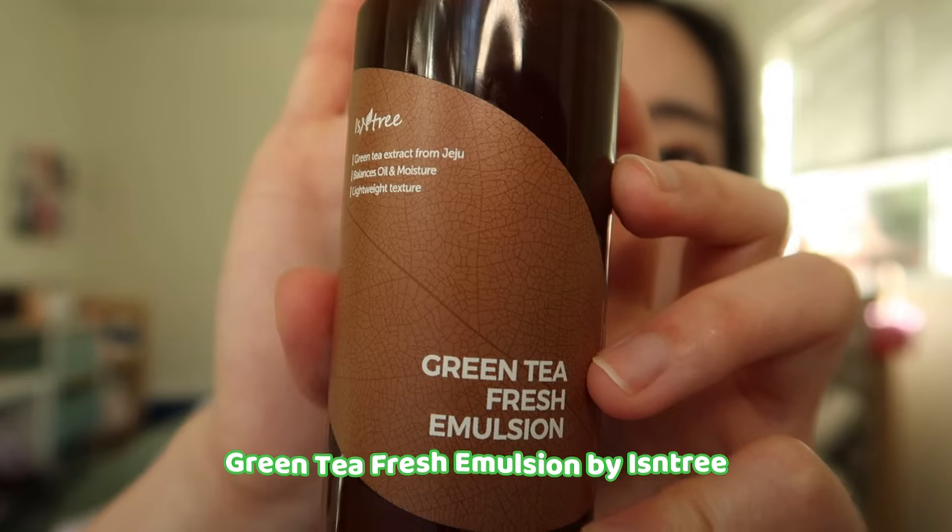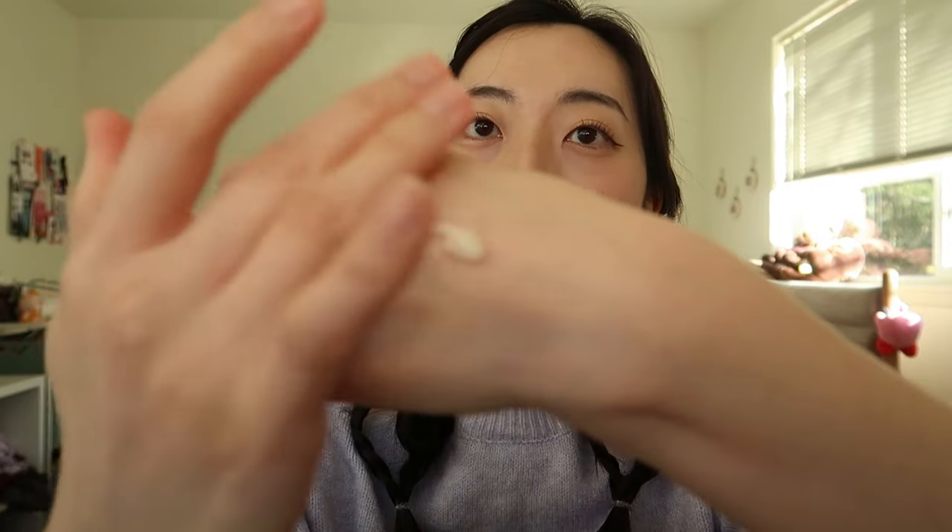After cleansing for a fresh palette, we move on to our third product: moisturizer. We're not covering serums or essences today — those are nice add-ons, but the bare essential is a good moisturizer. I use two kinds: one for daytime and one for nighttime. For the daytime, I use the Green Tea Fresh Emulsion by Isntree. It's so lightweight and hydrating, and it rubs into skin very gently.